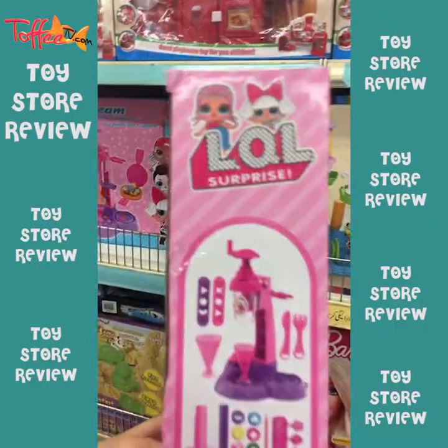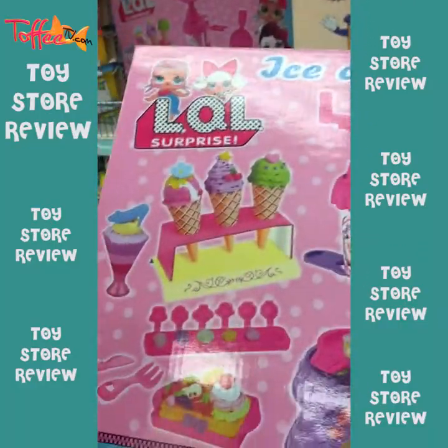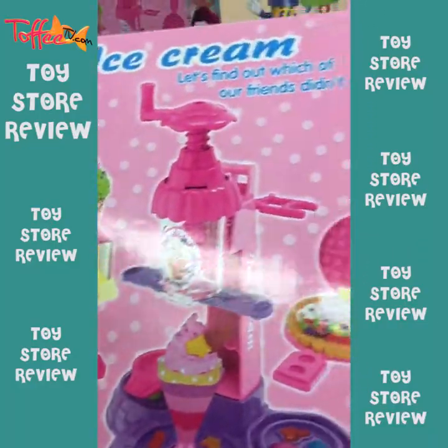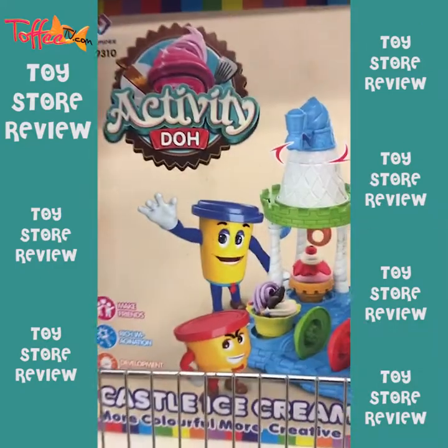These are all things inside the bowl. LOL Surprise! What a great gift! If you want, you can give us this gift on Toffee TV.